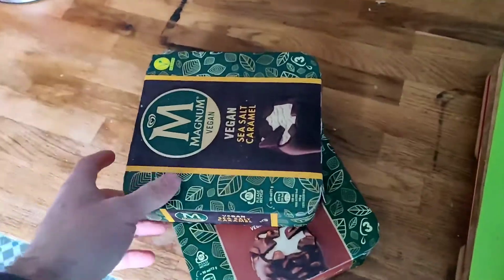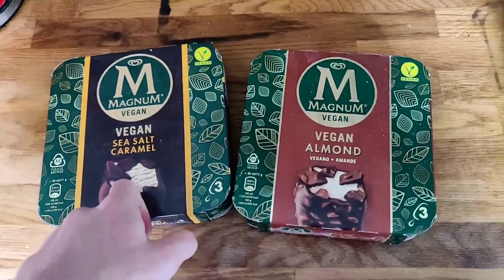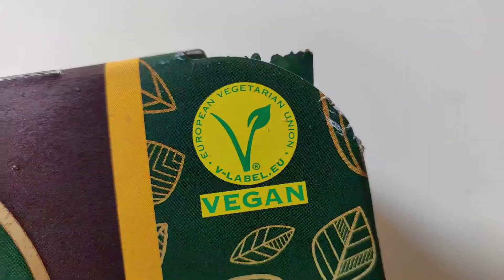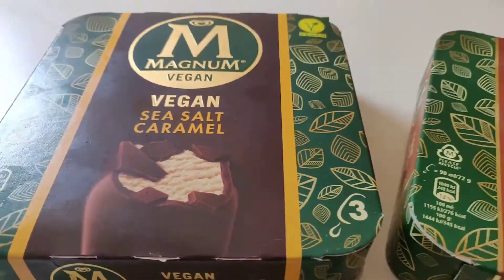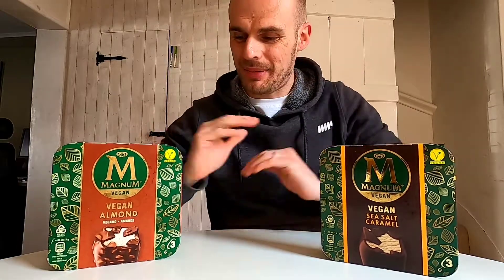We're going to put today head-to-head two of the absolute pinnacles of vegan ice cream and see which one comes out on top. These two ice creams are pretty serious - let me explain the price, outline what they are, and then we're gonna do a full-on taste test. If you believe the marketing campaign, these are the most premium ice creams you can possibly ever buy.